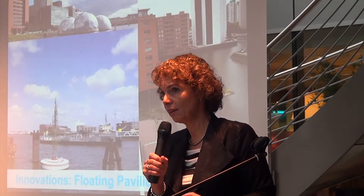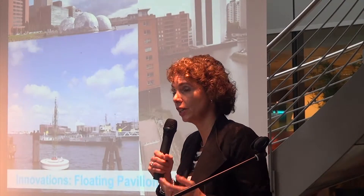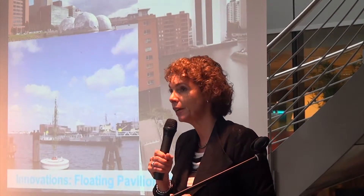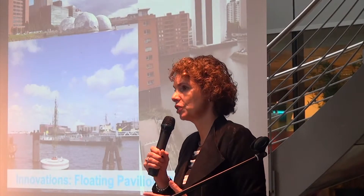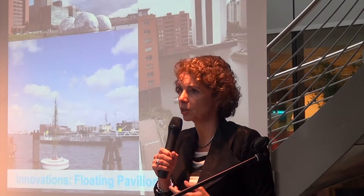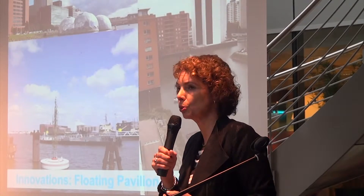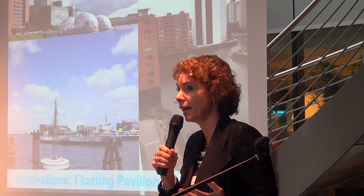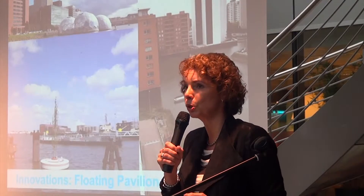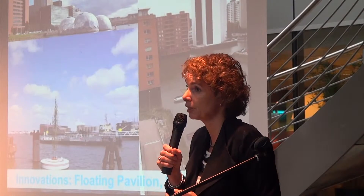We are investing in new innovations in floating concepts — floating buildings — which is very important in a city with a very large river in open connection to the sea, where you have tidal movements. We are experimenting with stable floating buildings, but also with floating parks and floating trees, to be flexible and to introduce green concepts in areas where we don't have space on land. Maybe we have the space on the water and we can add green there.